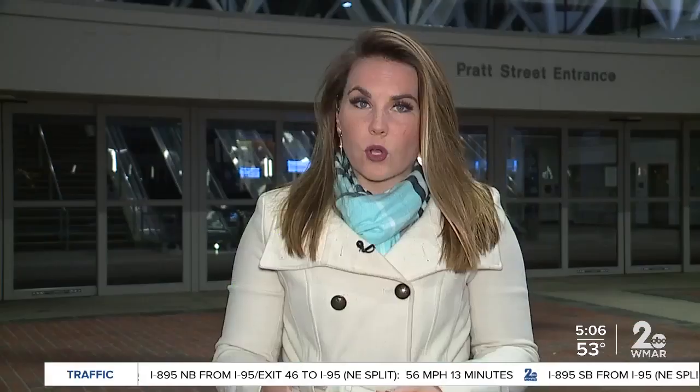While the National Guard works to help throughout our area and bring equipment here to the Convention Center, the actual facility will be run by Johns Hopkins and the University of Maryland. The Baltimore Convention Center also released a statement saying their employees will be back to work to help assist these medical professionals. Live in Baltimore, Aaron McPherson, WMAR 2 News.